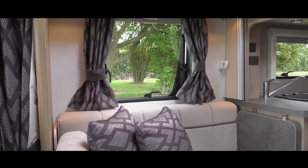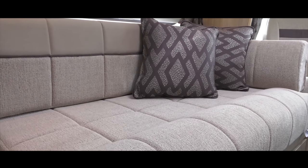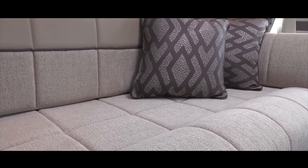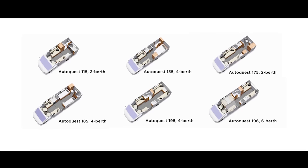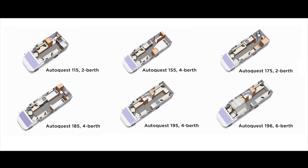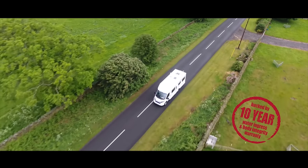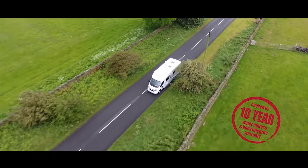This layout will no doubt appeal to couples, but the flexibility of the front lounge, which makes up into a small double bed, means that friends or grandkids can come along for the ride. In all, there are six AutoQuest layouts for 2018, all structurally bonded with solid construction and backed by a 10-year water ingress and body integrity warranty for total peace of mind.